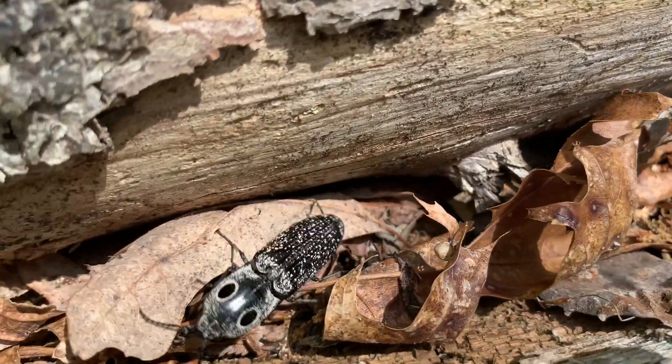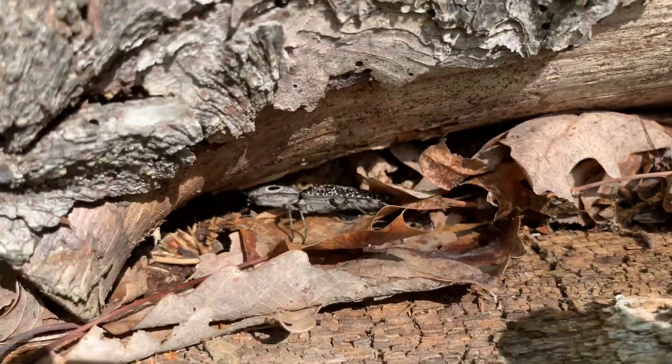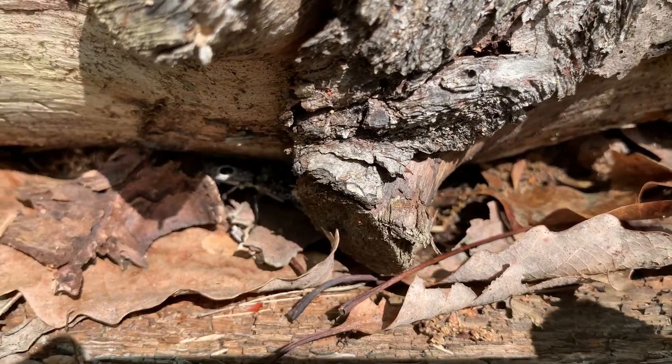North American beetles come in many shapes, colors, and sizes, but the eastern eyed click beetle has to be one of my favorites.